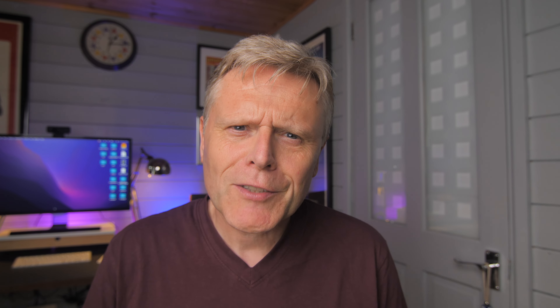So today I wanted to tell you about one of the cheapest Apple devices you can buy, which isn't actually an Apple device. It's the Atavos Bluetooth Tracker. The reason I'm calling it an Apple device is that it works really well with Apple's Find My app, and therefore it's a really good and cheap alternative to AirTags.